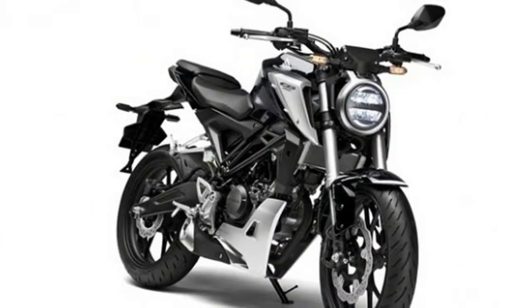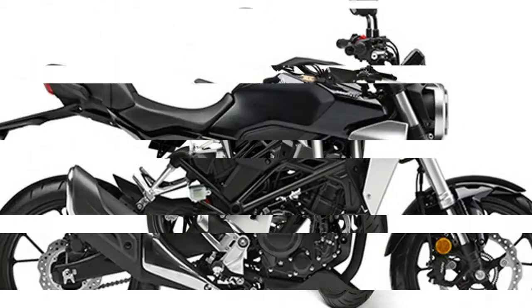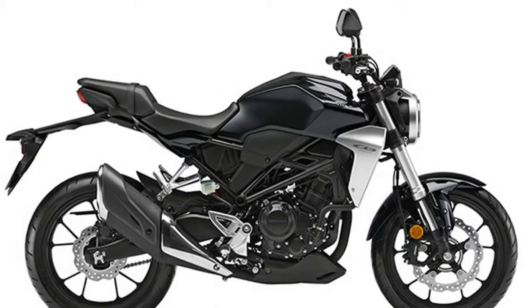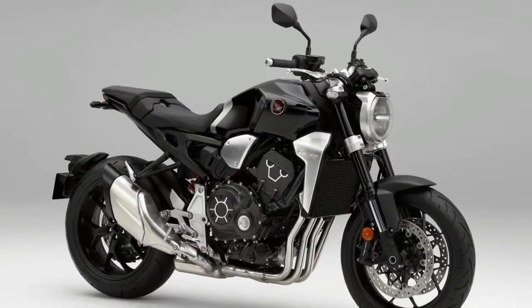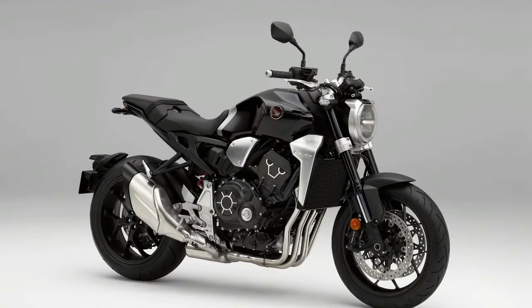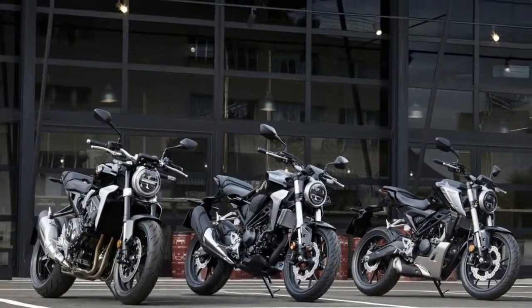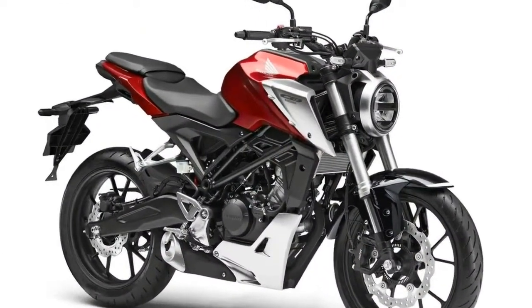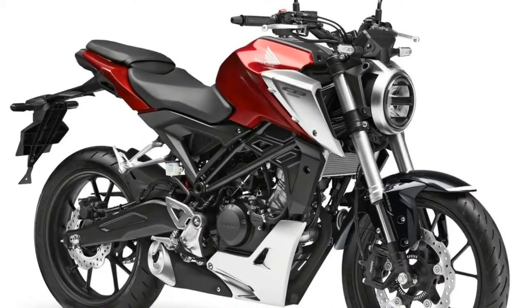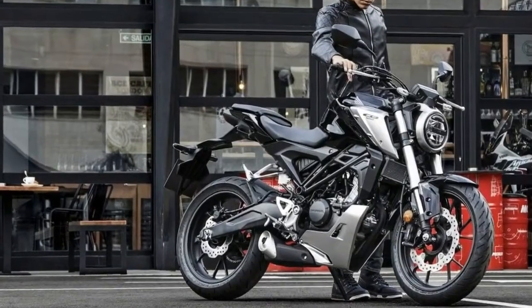This 300cc version is aimed straight at A2 license holders, with 31BHP ready to be deployed from the single-cylinder 286cc motor. It's a handsome-looking bike thanks to its Neosports Cafe-inspired features, representing a major stepping stone for any young or new rider. The CB300R is very much a first big bike after a 125cc machine, offering impressive and engaging sensations from both engine and chassis without the weight, cost and license implications of a larger capacity motorcycle. It's the ideal machine for newer riders to develop their riding skills and enjoyment, says Honda.